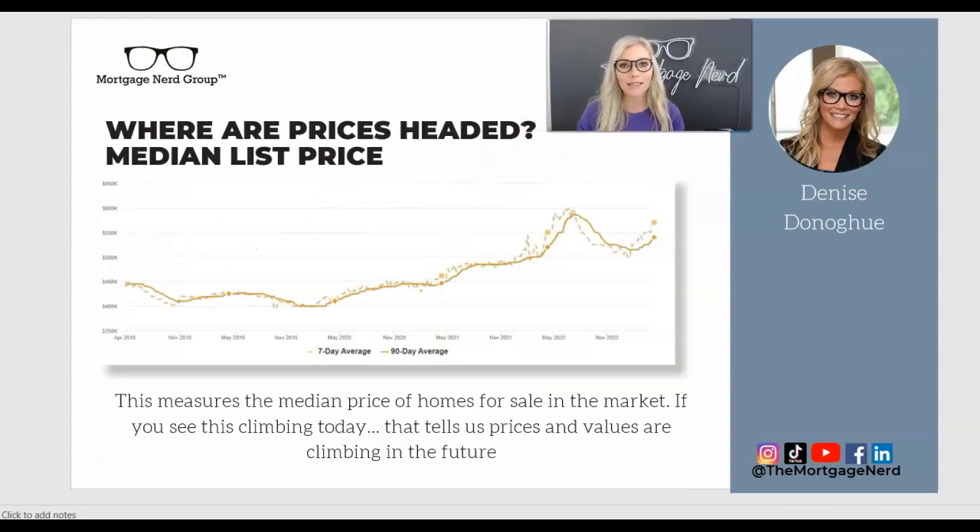So where the heck are home prices headed? This chart helps measure where we think the prediction of home prices are going. If I had a dime for every time my mother-in-law said home prices are going down, I'd almost be a millionaire. But we can't make emotional decisions or read fear-based news headlines — we have to look at the data and facts. Data is greater than drama. What this chart shows is the line going up, measuring the median price of homes for sale. If you see this climbing today, that tells us prices and values are typically going to climb in the future. And once we see rates come down, you're going to see this line go sharply up.